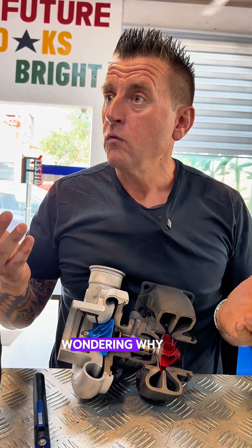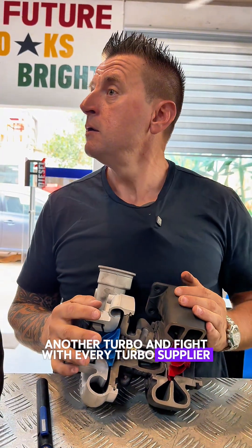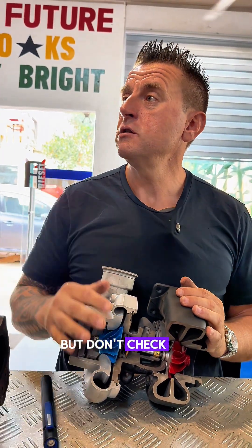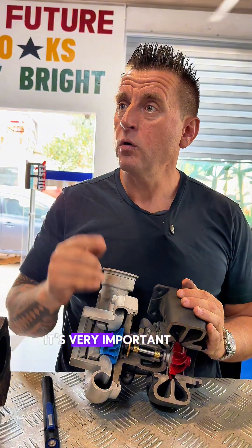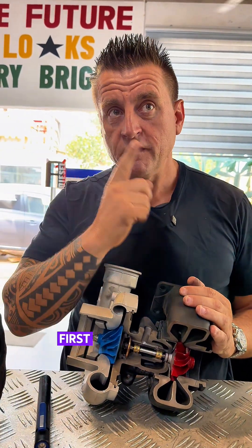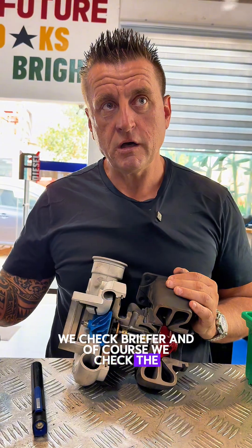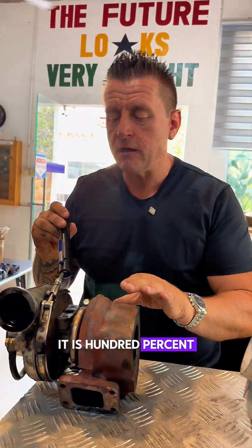And you'll always be at square one, wondering why it keeps happening. You put another turbo, another turbo, and fight with every turbo supplier — but don't check the breather. It's very important: when oil is just from one side, first we blame the air filter. When it's from both sides, we check the breather, and of course we also check the air filter. But in this case it is 100% the air filter, because from the other side not a drop of oil is coming out.